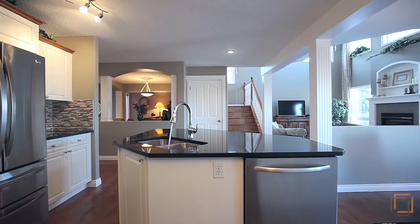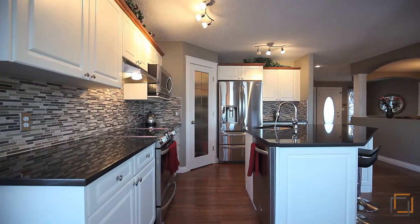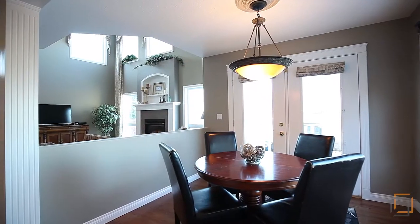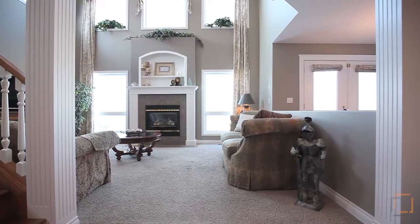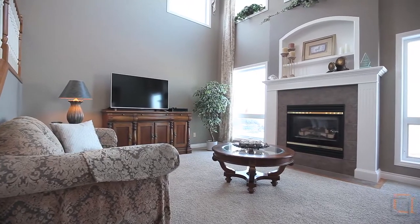The kitchen features a glass and granite tile backsplash, corner pantry, and stainless steel appliances. Sip your early morning coffee in the bright breakfast nook, or relax near the gas fireplace in the grand living room.